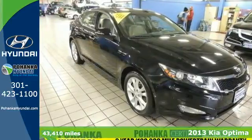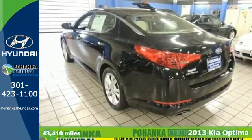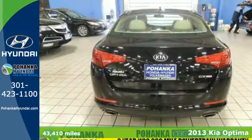Stand out from the crowd with this 2013 Kia Optima. This Optima is definitely designed with a driver in mind.